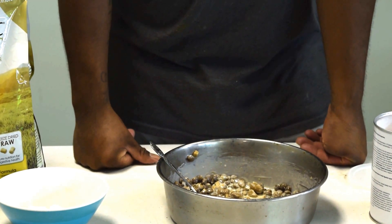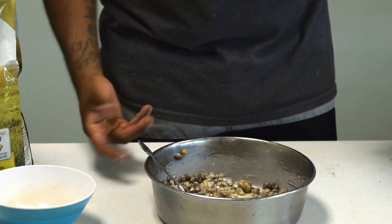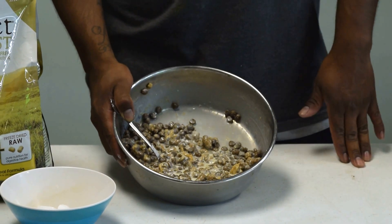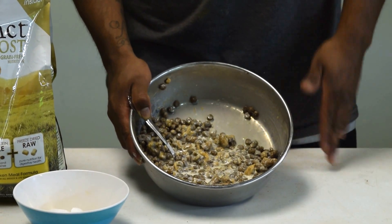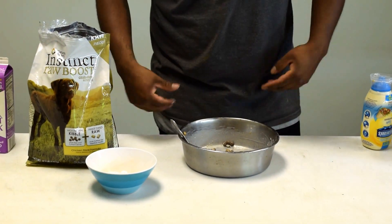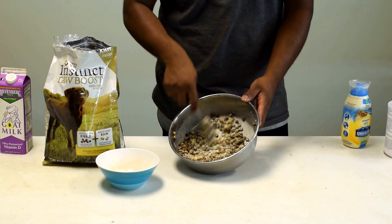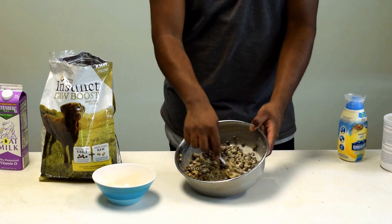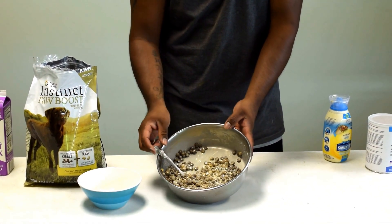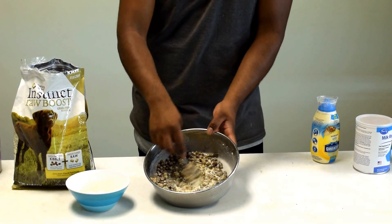You want to give your female the best — feed her the best — because she's nursing these puppies and she's going through a lot. She's stressed, so you really have to take good care of her. She loves it; she eats this real quick. If I know she's eating more, I put more kibble in it. This is how I've been doing it for four litters now.